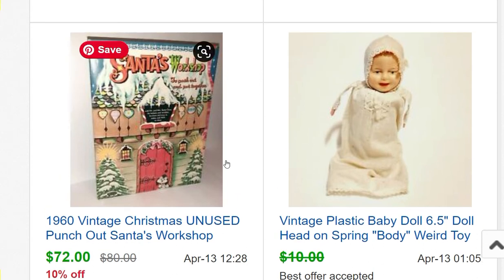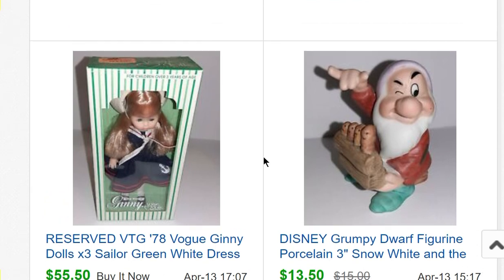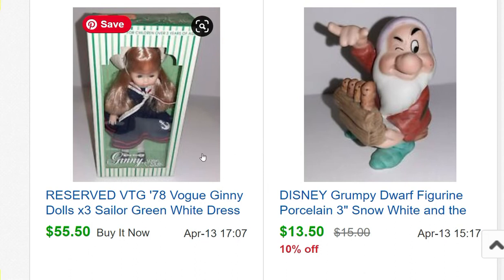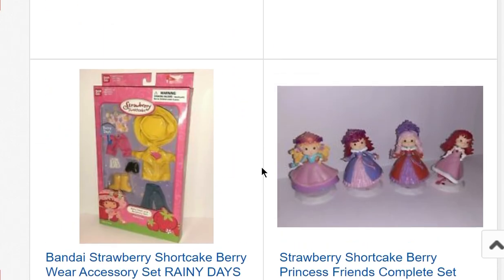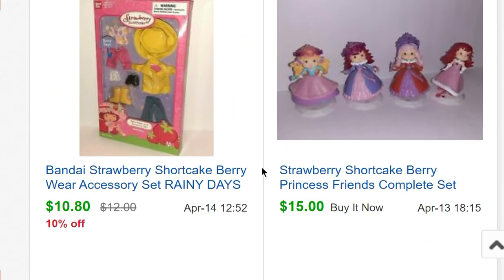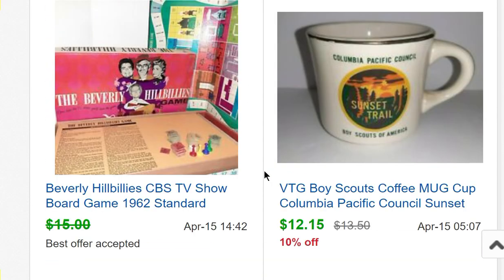A Whitman 1960 Santa's Workshop paper doll set — I actually made a video of it because I thought it was so cool — sold for $72. A little Disney porcelain sold for $13.50. Three Ginny dolls: a gal made me an offer and bought all three for $55.50 plus shipping. I'd originally had them at $20 each. Also some more Strawberry Shortcake stuff from my collection.